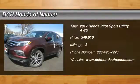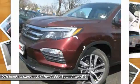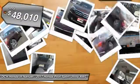The 2017 Honda Pilot. Optimal utility. Indulgent interior. Powerful performer. You'll be ready for almost anything in the Honda Pilot, and it's priced below $50,000.